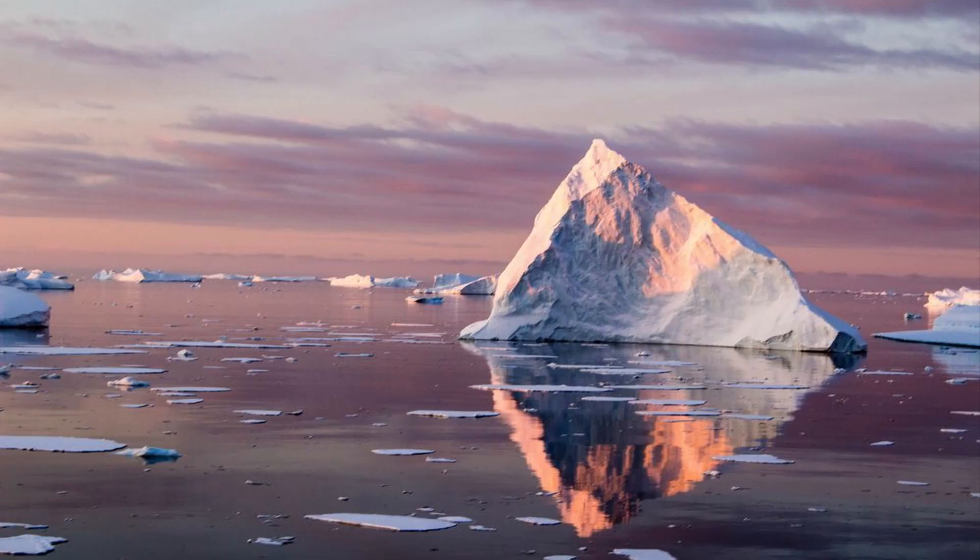Most icebergs in the northern hemisphere break off from glaciers in Greenland. Sometimes they drift south with currents into the North Atlantic Ocean. Icebergs also calve from glaciers in Alaska. In the southern hemisphere, almost all icebergs calve from the continent of Antarctica.